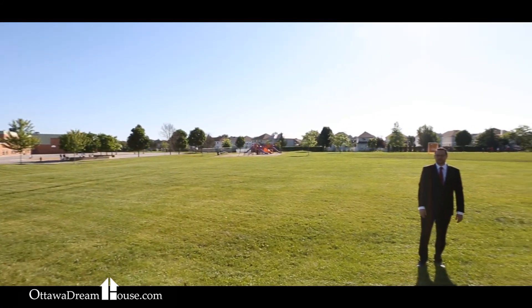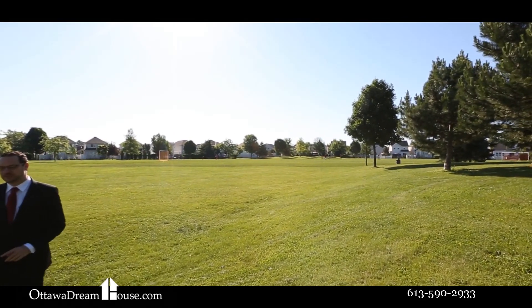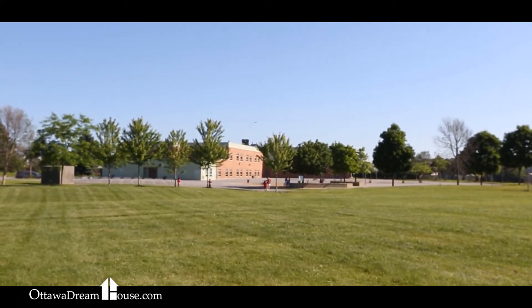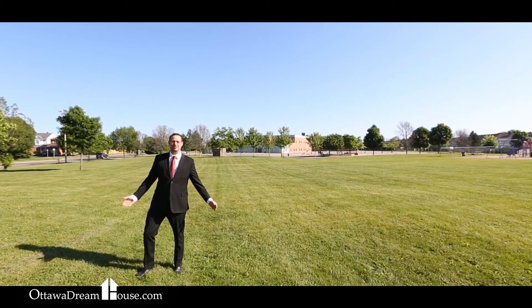If you're home shopping in Orleans, Fallingbrook is where you want to be. With great schools servicing this home — including Trillium Elementary, St. Clair Catholic School, and Arc-en-Ciel — the schools are some of the best in Orleans. With parks nearby, great access to recreation at the Ray Friel Centre, and a strong community feel, this home is what you've been looking for.